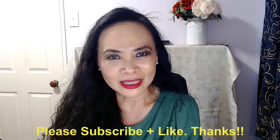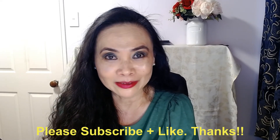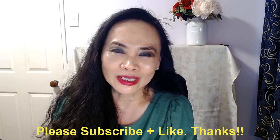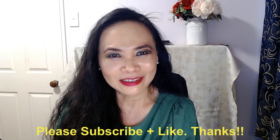Thank you so much for joining me today. If you haven't done so yet, please consider subscribing to my channel. And if you like my video today, please kindly give me the thumbs up. Otherwise, I'll catch you guys next time. Bye!